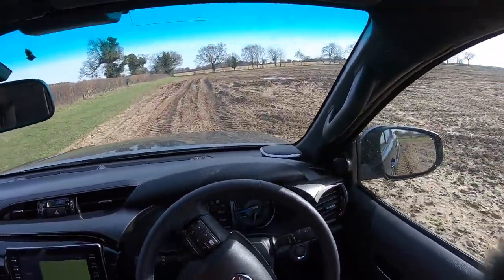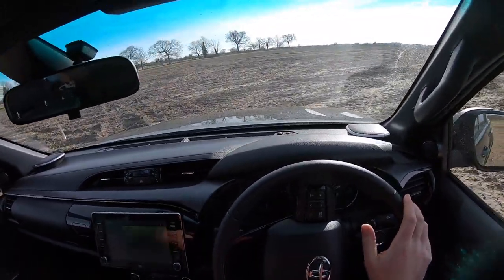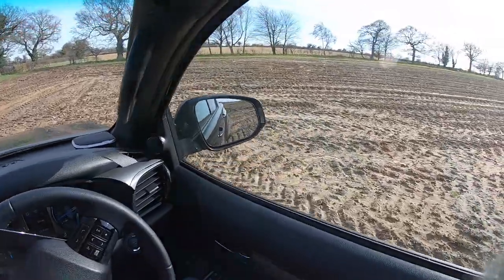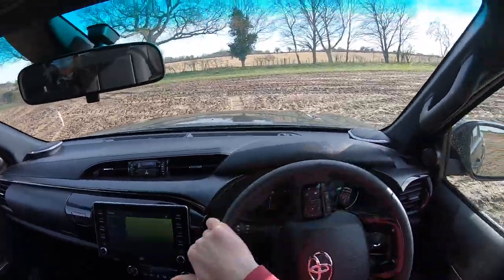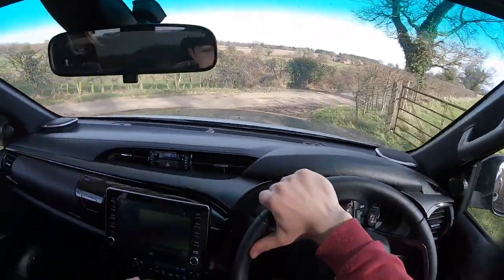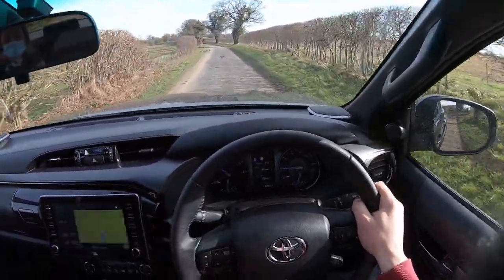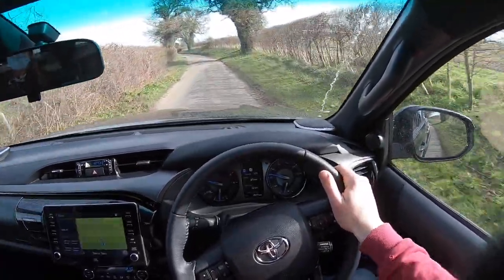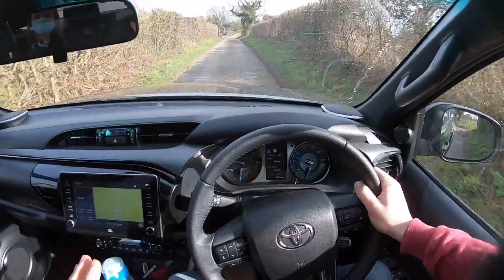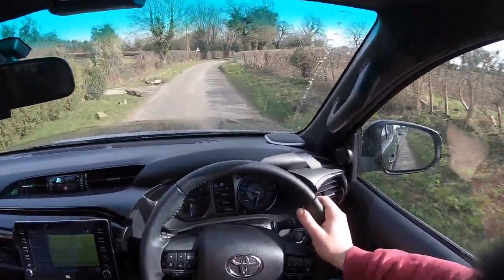It has got AdBlue, this Hilux, so it's better for the environment — better emissions than a non-AdBlue vehicle, a cleaner vehicle whilst we're off-roading. There's so much grunt out of that 2.8 litre turboed engine, handling the ruts a dream. Then we can come back out onto the road. On the road here it's smooth, it's chilled out, it's a nice drive.